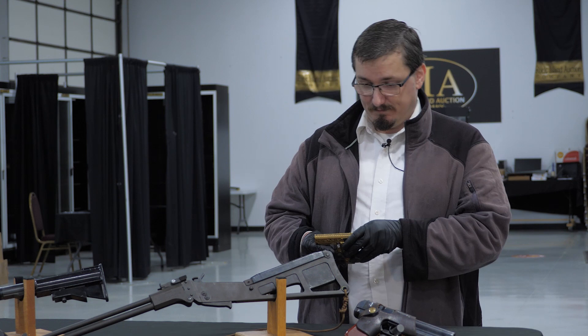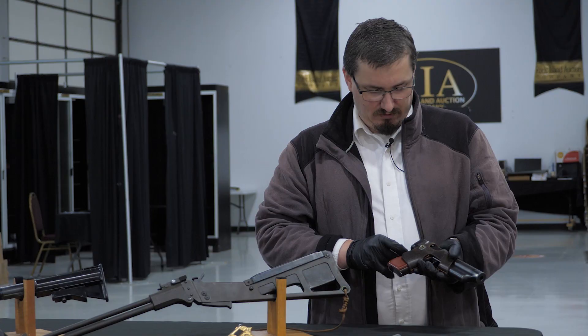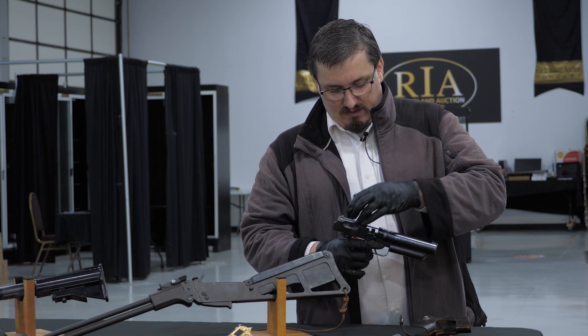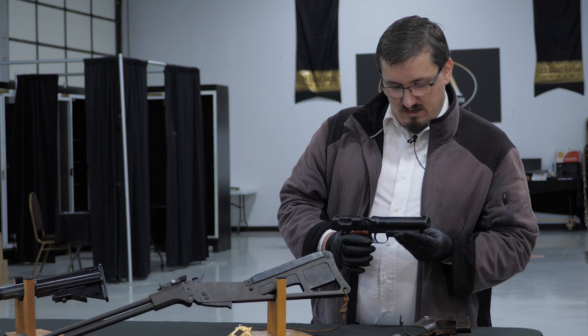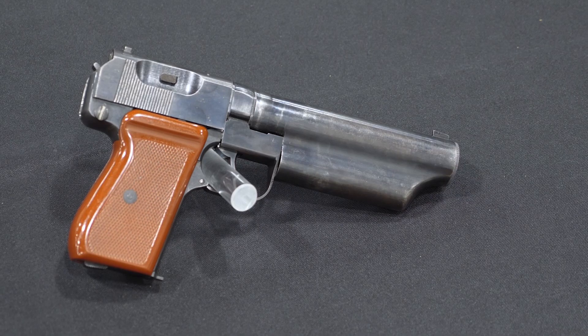We saved this one for last because it has a lot going on in terms of its mechanics and its history. We mentioned earlier that WerBell was one of the minds behind the Sionics silencer and M10 submachine gun combination. In the course of selling and marketing that item, he spent a lot of time going abroad — including Vietnam — to convince people making purchasing decisions that his weapon combination was the right one. According to the story from the family, one day — unspecified date — when he was over in Vietnam trying to sell his gun, somebody approached him with this pistol and tried to kill him. This pistol is a Chinese Type 64 dual-mode suppressed pistol.